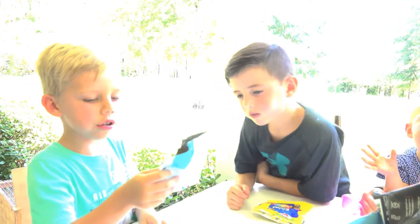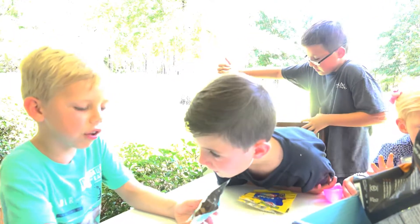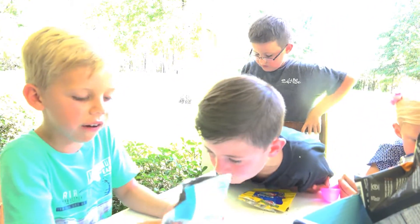Jeremiah, what do you think about yours, darling? It's like fluffy. Looks like fluffy? Who's fluffy? It looks like a fluffy cookie.